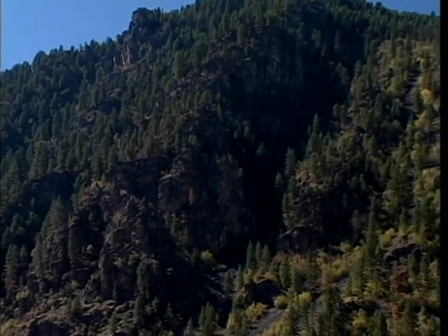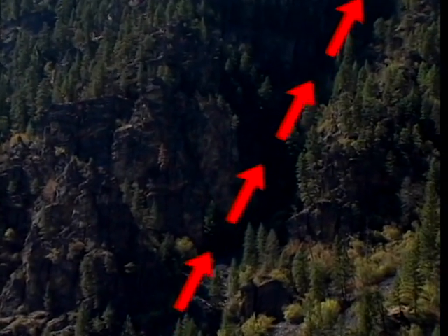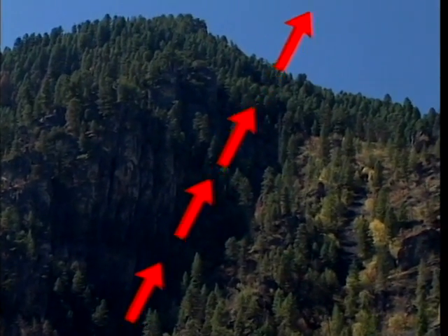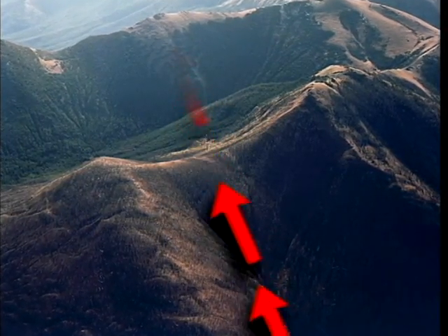Let's rate some potential deployment sites. This is a chimney. Chimneys are some of the worst places to deploy a fire shelter because they funnel flames and hot gases, which can quickly damage your shelter. Saddles also funnel heat. They are also dangerous places to deploy.